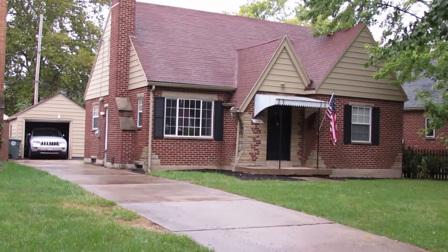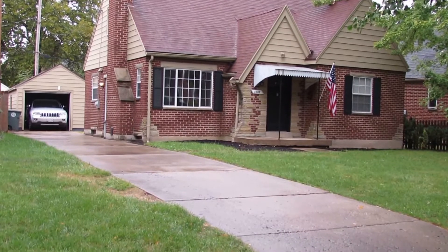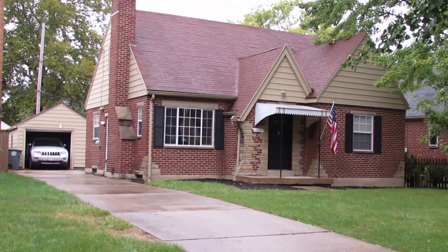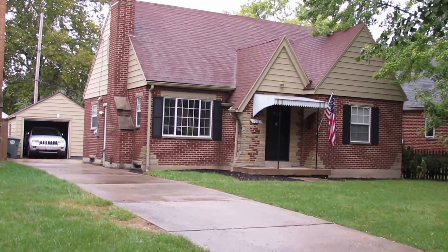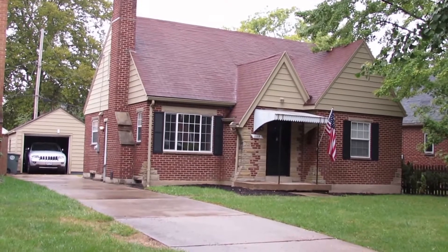Hello and welcome to 1007 Warwick Place, Patterson Park, Dayton, Ohio. This is a very desirable neighborhood. I actually lived for a period of time about a baseball throw from this house, so I can personally attest this is a fantastic neighborhood.